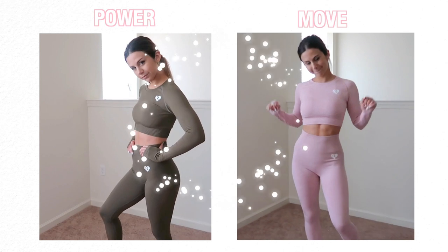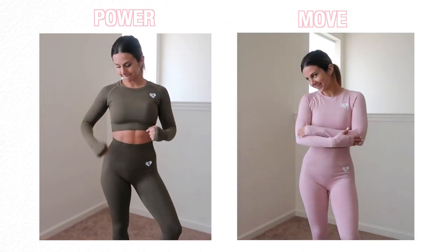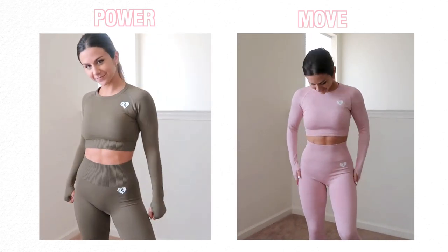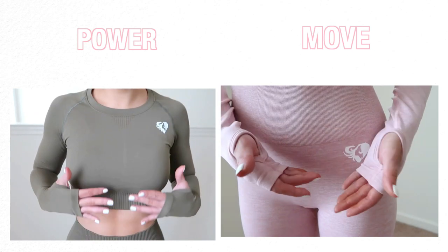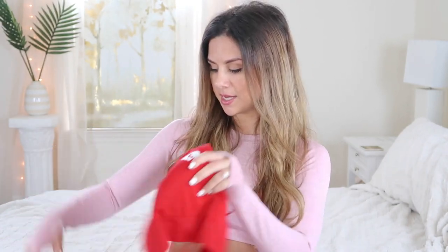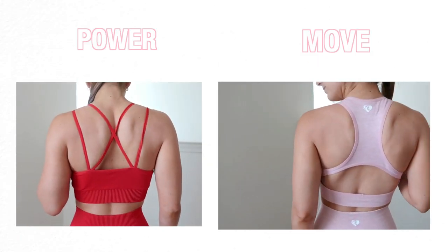As far as similarities go, they do look very similar because they are — they're both high-waisted and both seamless. They come up to the same height, the waistband is the same exact length — I believe a four-inch waistband on each. The long sleeves are also designed the same way with the thumb holes in them. They have the logo on the exact same spot in both the leggings and the sports bra, and the sports bras are both racerback style.